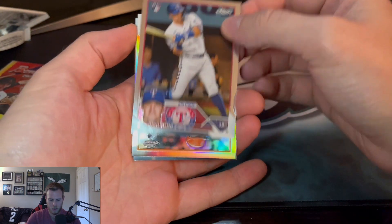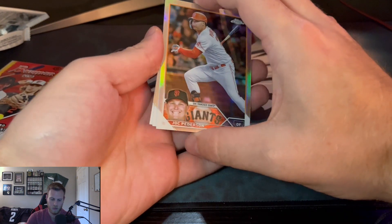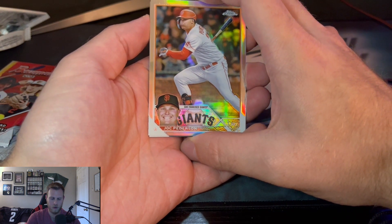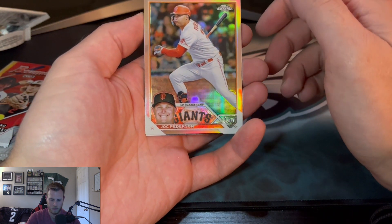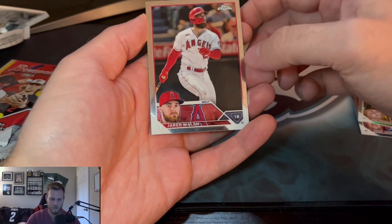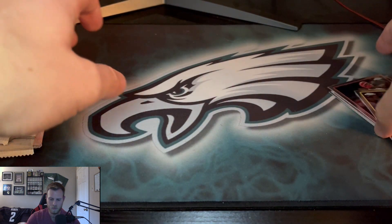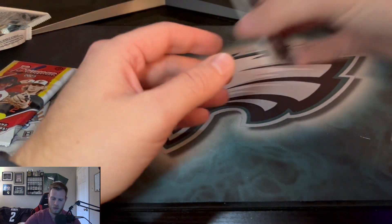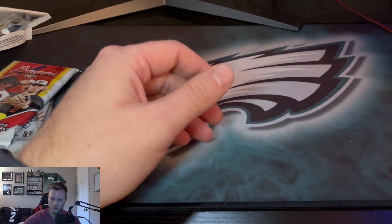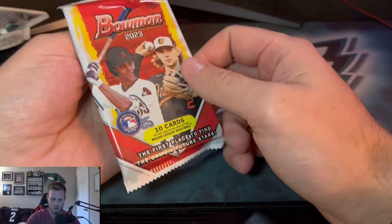Alright, Josh Jung to start off this pack. As we speak my dog was running around and knocked down my poster behind me — that's the beauty of being live. Jerry Walsh and Willie Adams — alright, nothing in that pack to write home about.